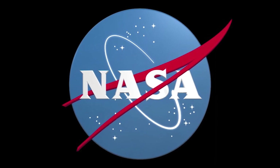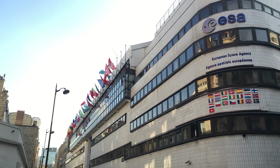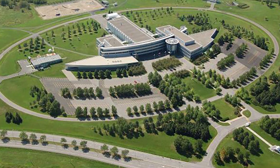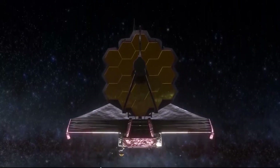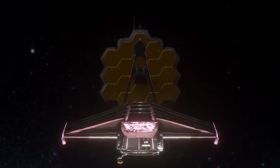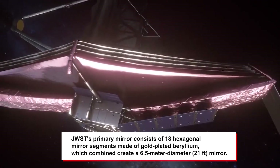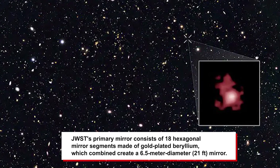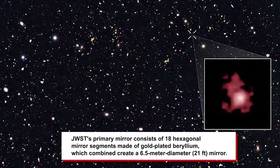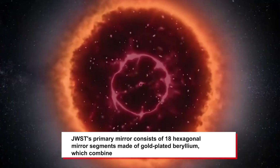The James Webb Space Telescope is a NASA-led development in collaboration with the European Space Agency and the Canadian Space Agency. The telescope was launched on an Ariane 5 ECA rocket from French Guiana. Webb Space Telescope's primary mirror consists of 18 hexagonal mirror segments made of gold-plated beryllium, which combined create a 6.5-meter diameter mirror.